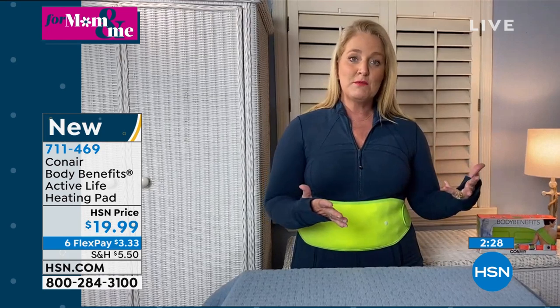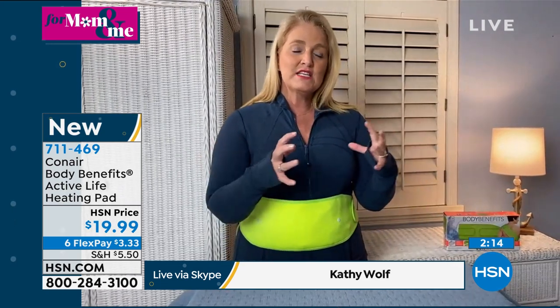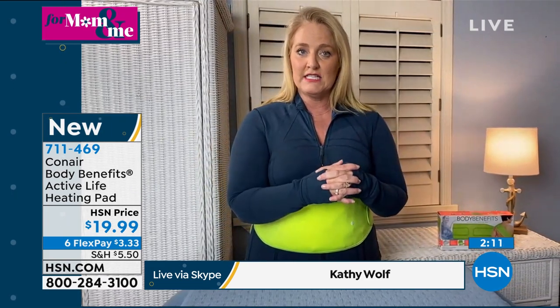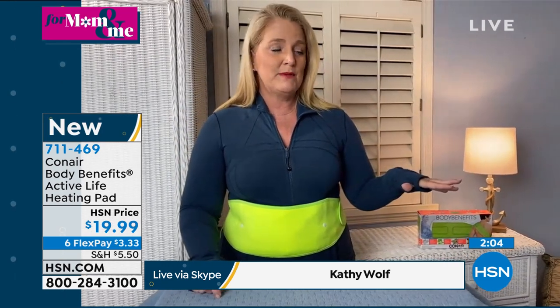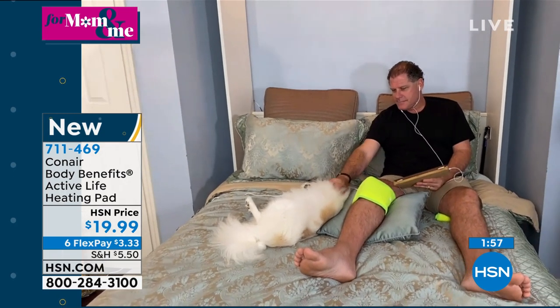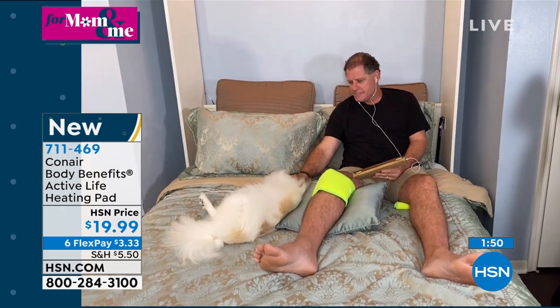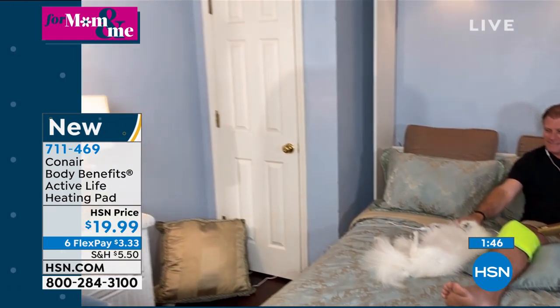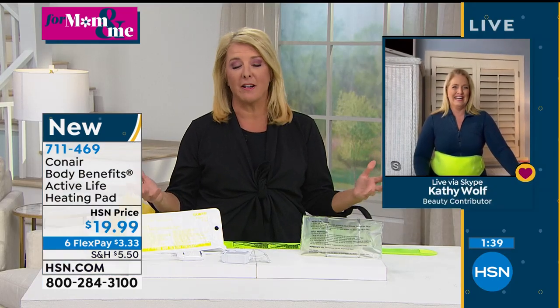My husband — a baseball player — has been using it a lot on the shoulder area, and now on his thigh, leg, and knee area, because it's really good for inflammation. I like keeping it right next to the bed so before I go to bed I can use a little cold, and in the morning I can put the heat on to relax the muscles as I get my day started. To have both of these for around $3.33 flex pay is incredible.